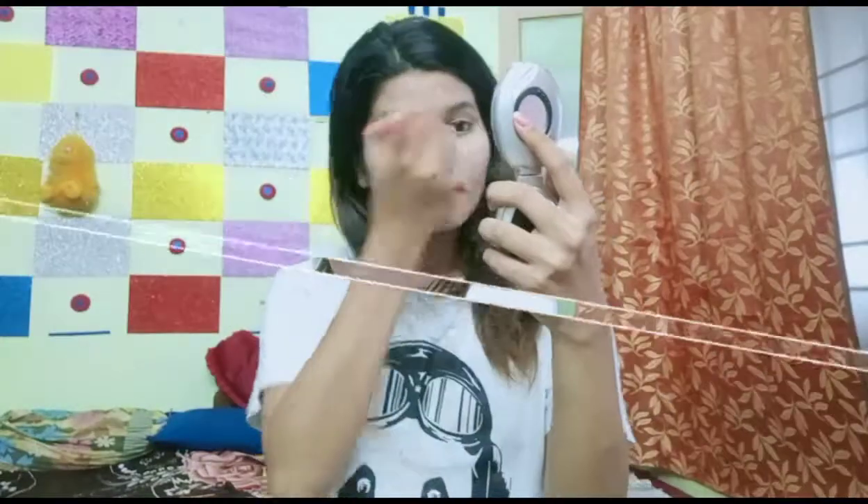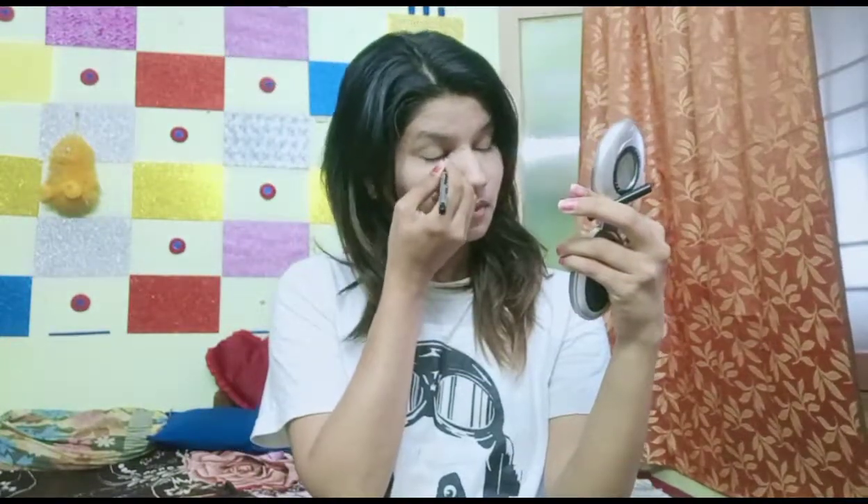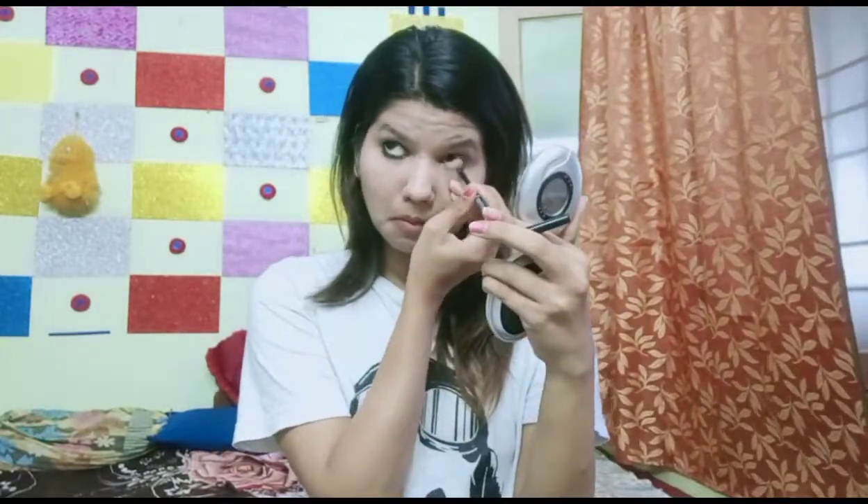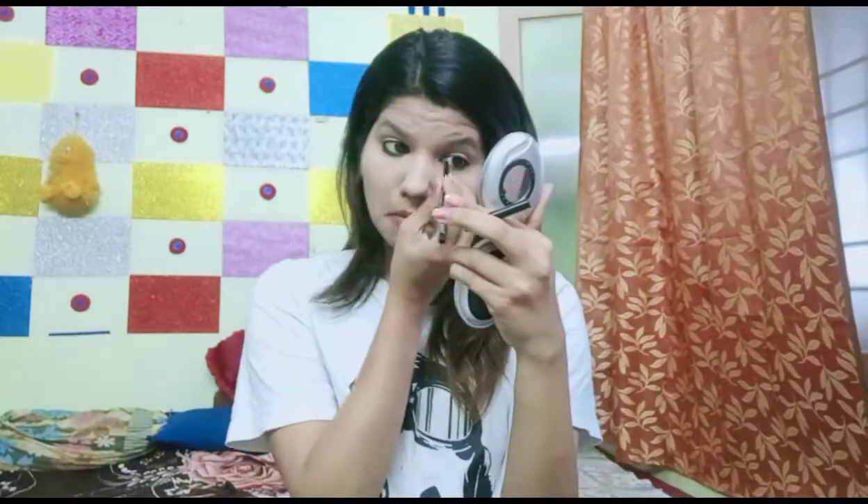Now you can see it has blended well. Now I will use Lakme Rose Powder, because I am keeping this an affordable makeup tutorial. Next I will use Lakme Iconic Kajal and I will tightline it. After doing the tight line, you can see the effect — look at my eyes, it makes a lot of difference.